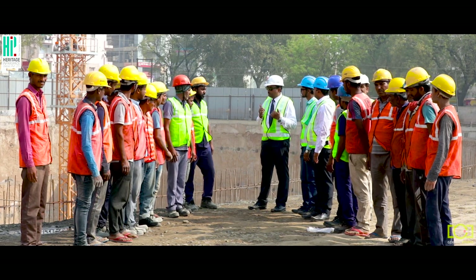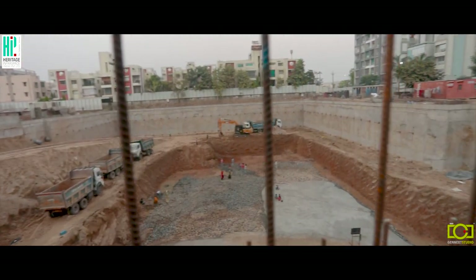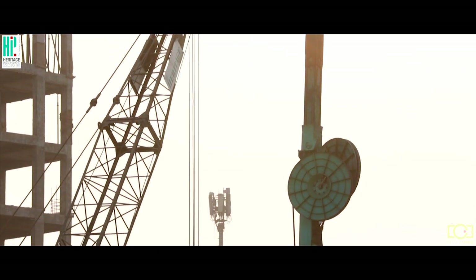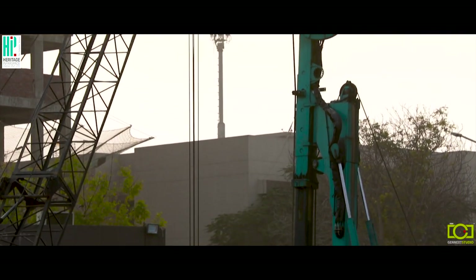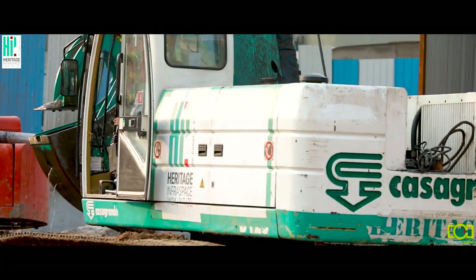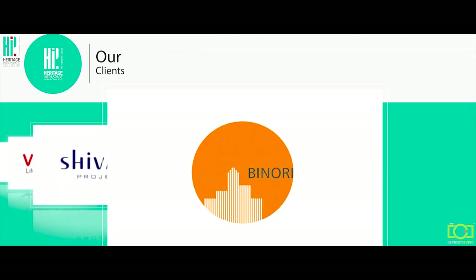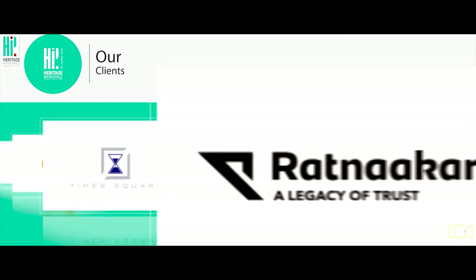We have a unique approach to control seepage in sensitive projects such as dams, by balancing the inward hydraulic forces and preventing water flow into the trench. Heritage is at the forefront of innovation, accelerating enablers like L&T, Venus, Shivalik, Pinori, Time Square Group, and Ratnakar.